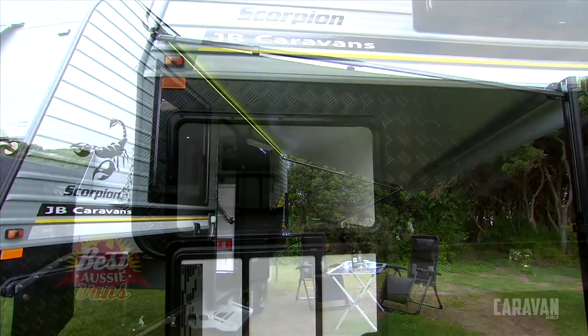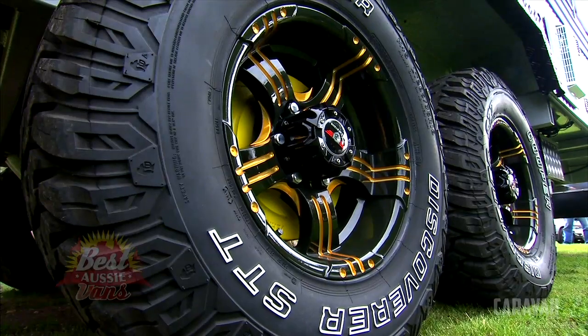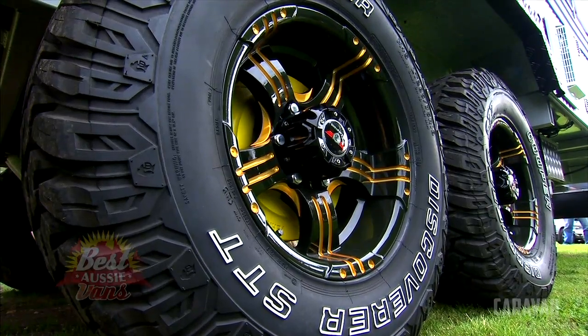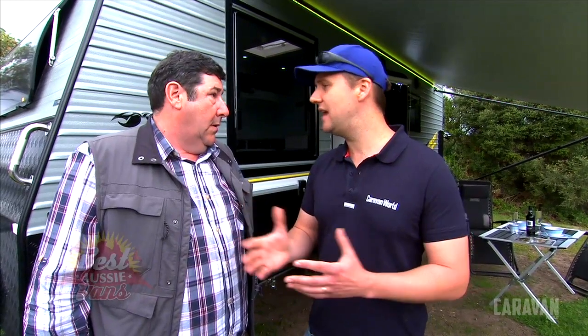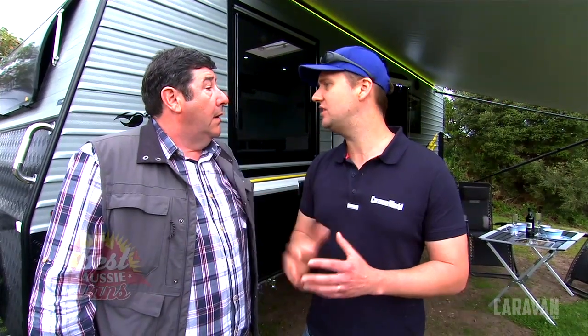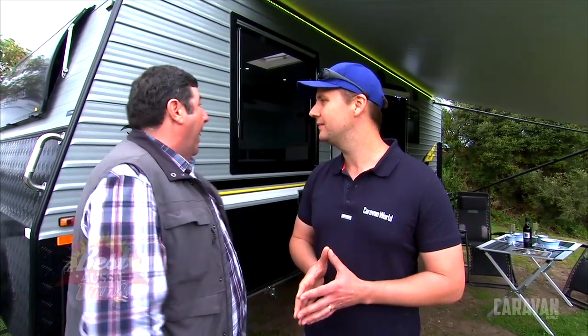I love this van. JB build great stuff. This is a van that's showing some genuine growth too. They started four and a half to five years ago, building one or two vans a week. Now they're building upwards of eight, nine, ten vans a week — a company that's showing some genuine growth. I reckon we can expect to see some pretty good things from these guys in the future.